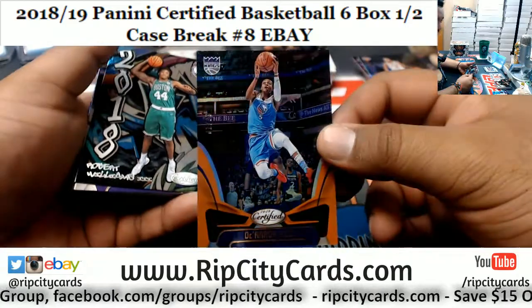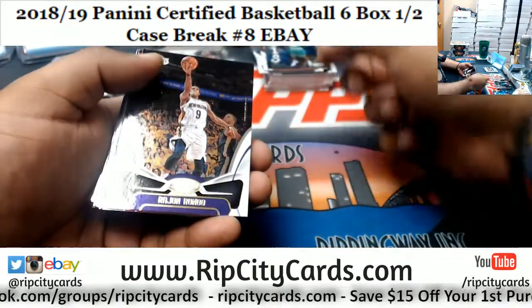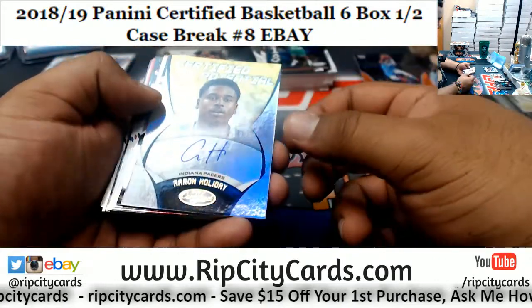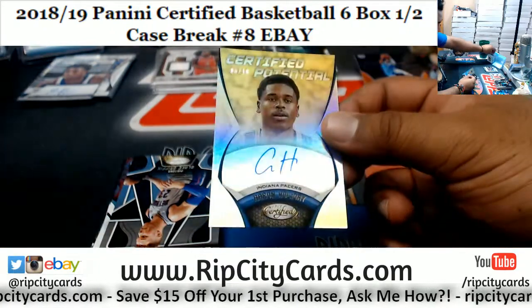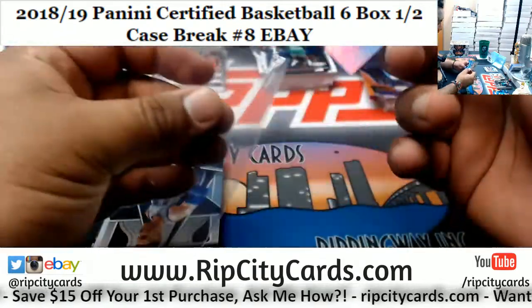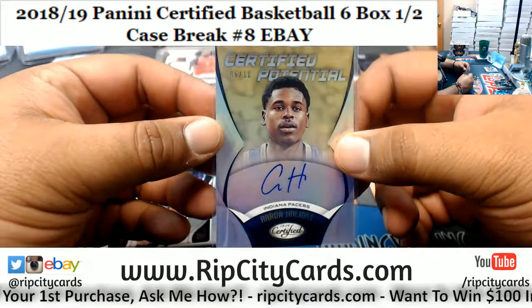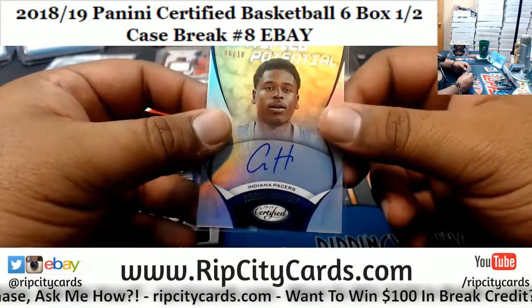De'Aaron Fox numbered to 99, Kings. Rookie insert there for Robert Williams on the Celtics. Nice Certified Potential numbered 6 of 10 for the Pacers — Aaron Holiday. That is a nice looking card. On-card autograph too — very nice.